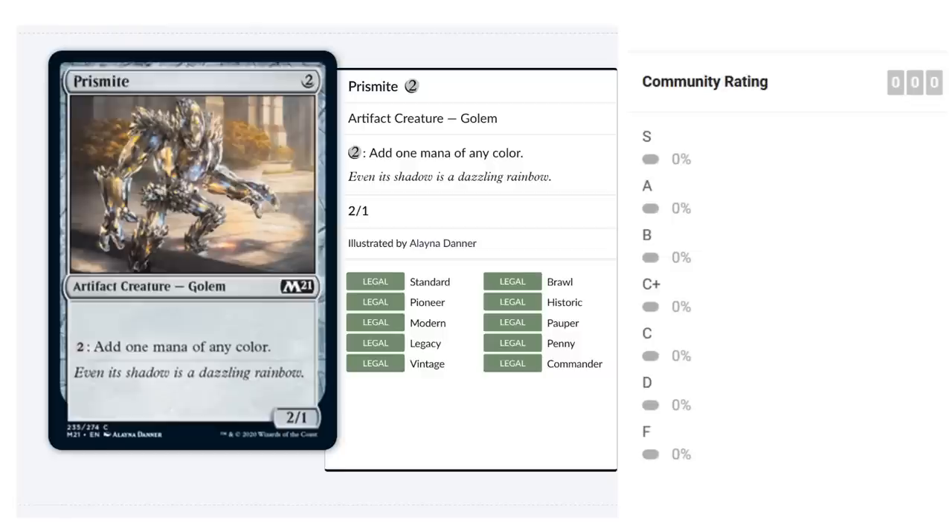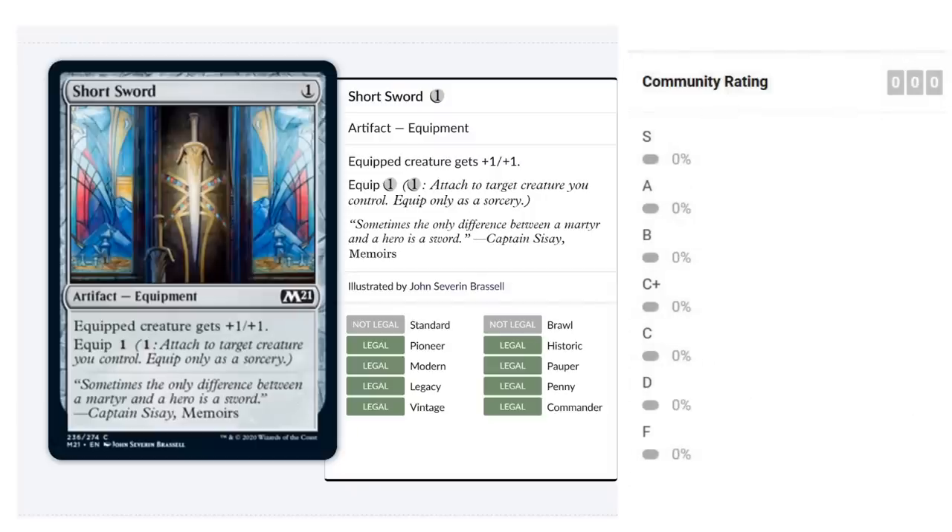Prismite is a two-mana 2/1 Golem reprint that for two mana can add one mana of any color. The rate isn't efficient — a two-mana 2/1 is unexciting. But if you need two-drops or additional mana fixing, Prismite fills that role. You'll probably exclude it from your deck more often than not, but every now and then it sneaks in. I'd give it a D.